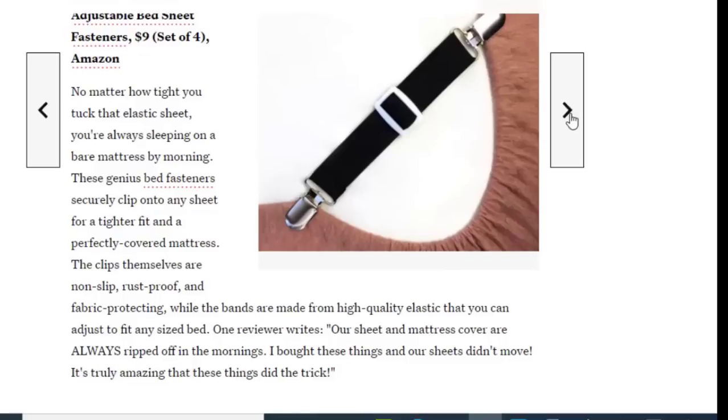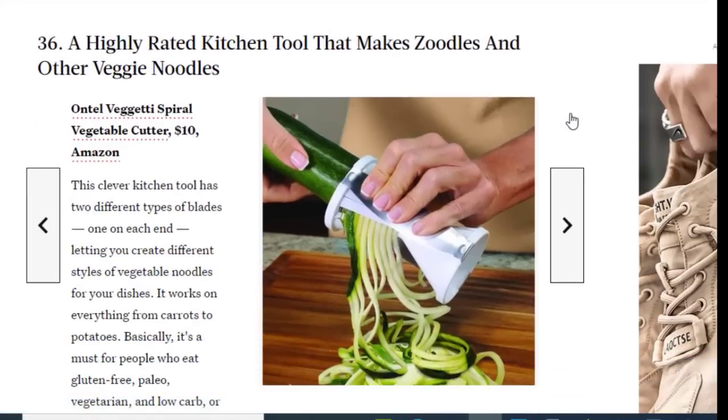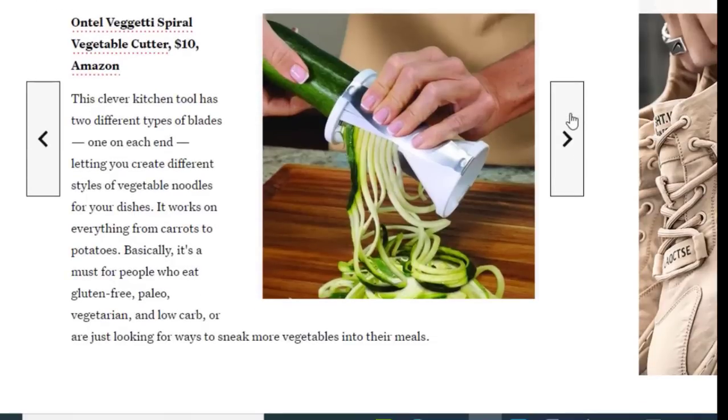One reviewer writes: 'Our sheet and mattress cover were always ripped off in the morning — I bought these things and our sheets didn't move. It's truly amazing.' Next we have a highly-rated kitchen tool that makes zoodles and other veggie noodles, available on Amazon for just $10. This clever kitchen tool has two different plates, one on each end, letting you create different styles of vegetable noodles. It works on everything from carrots to potatoes, and is a must for people who eat gluten-free, vegetarian, low-carb, or want to sneak more vegetables into their meals.